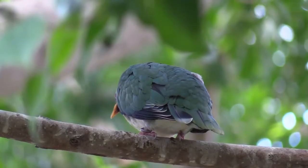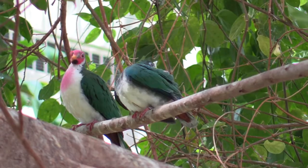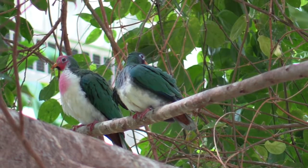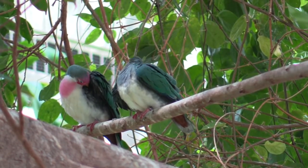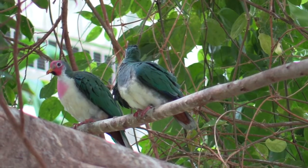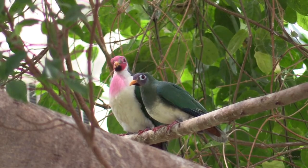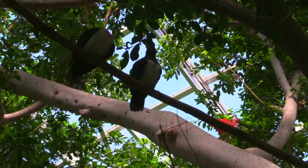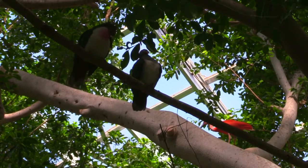They are sexually dimorphic, which means males and females differ in appearance — think about cardinals or red-winged blackbirds that are common in North America. Males have a crimson face, a white chest, and a pink patch near their throat, while the females have a light purple face and a green chest. A Jambu Fruit Dove usually lays one or two eggs, cared for by both the male and female for two to three weeks. The parents never leave the egg unattended — one will always stay in the nest while the other looks for food.